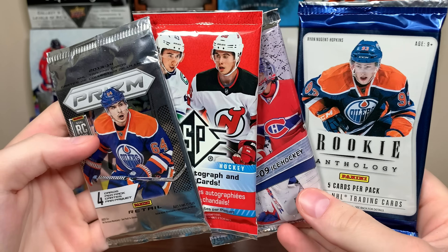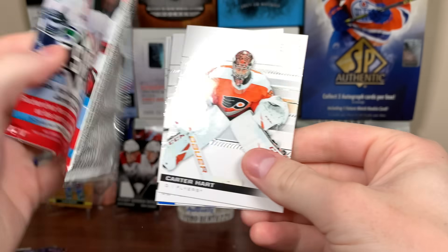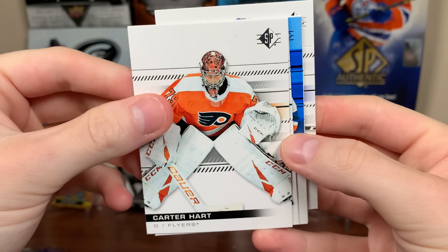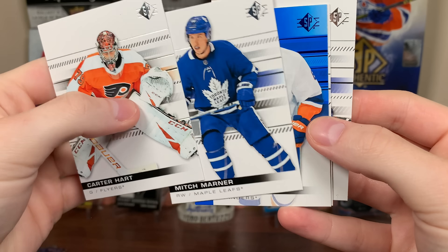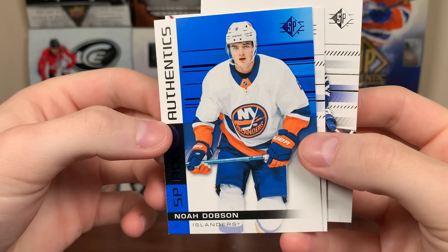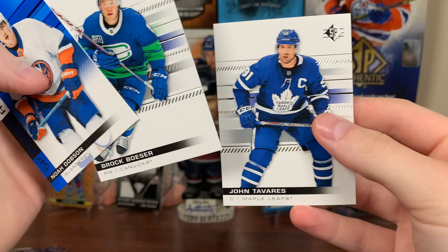We're down to 4 packs here, all intriguing. Let's do SP Retail next — autos are fairly tough, probably like 1 in 100 packs. It has a 19-20 SP base. We got Carter Hart, Mitch Marner. I'm assuming this stuff's gonna come up for 2021 SBA — don't know when that's gonna come up. But Dobson Rookie Authentics Blue, got Esser, and Tavar.